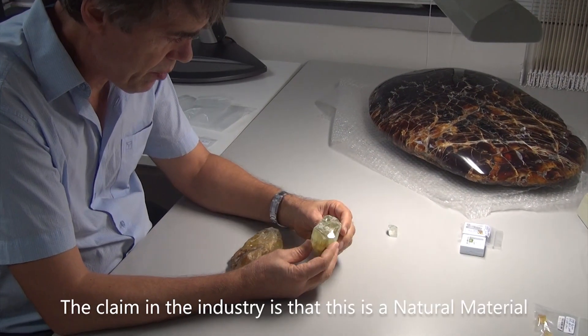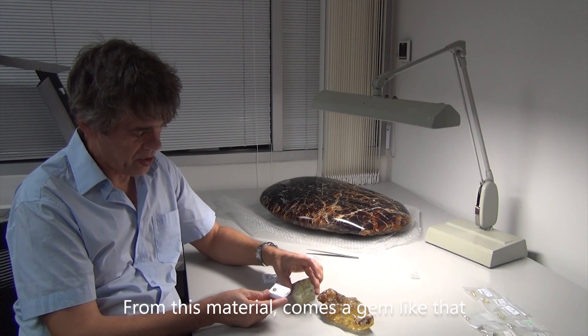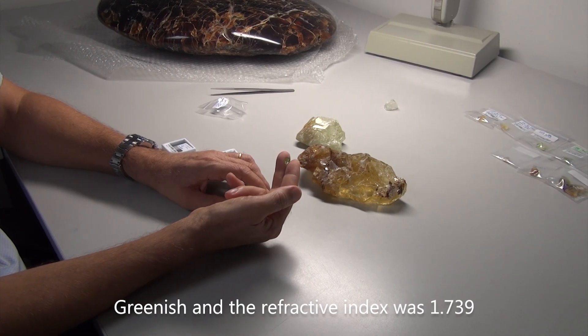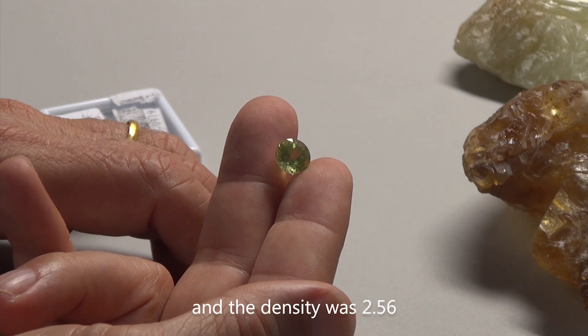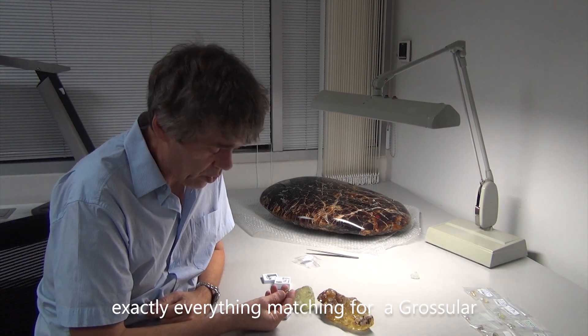The claim in the industry is that this is a laterite material. From this material, obviously we could cut something like that — greenish. The refractive index was 1.739 and the density was 2.56, matching exactly for glossolite.